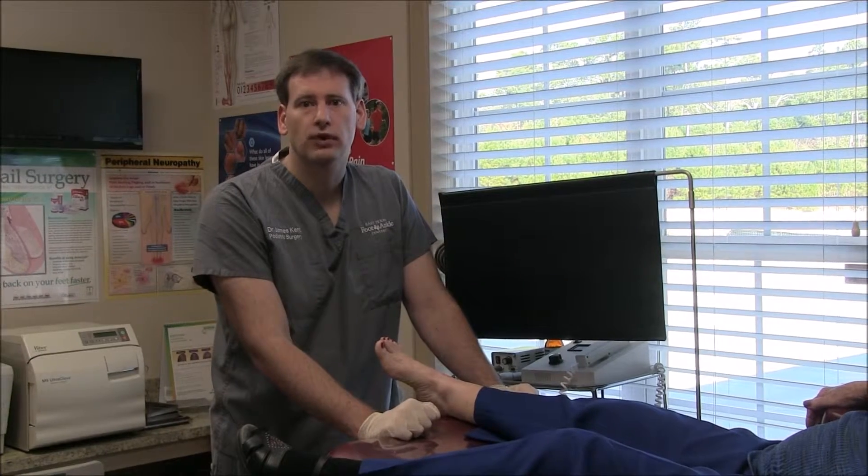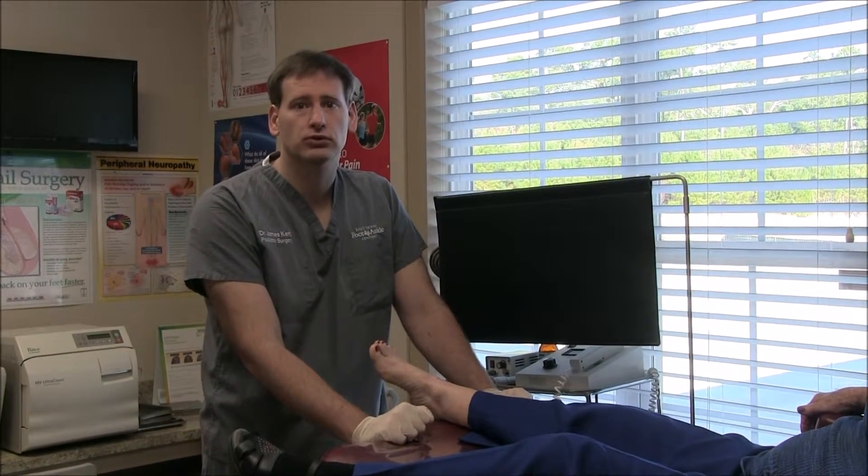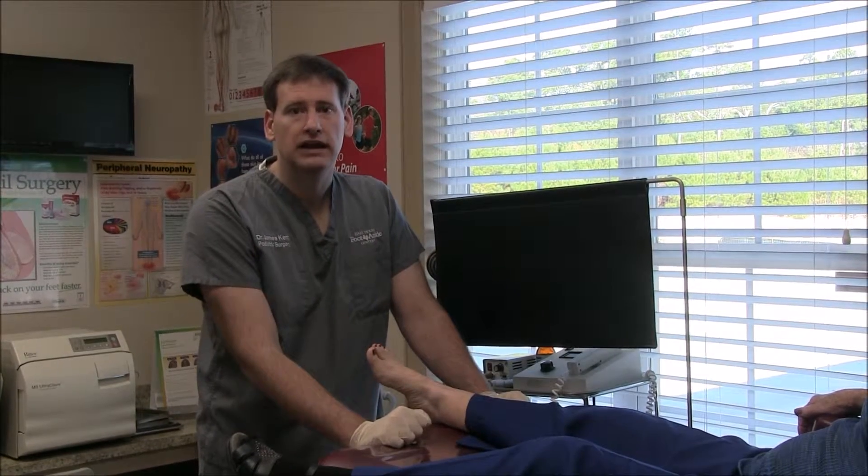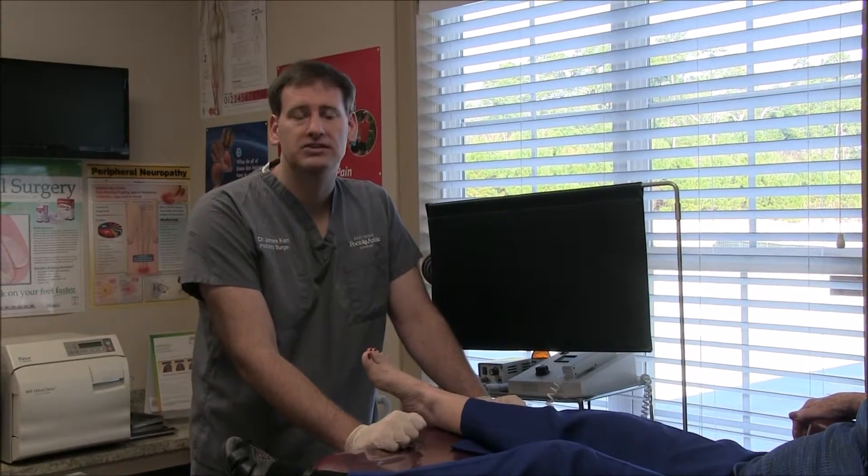That could be a sign of peripheral neuropathy. Now there are many causes of peripheral neuropathy. By far the most common is diabetic neuropathy. The next most common is what we call idiopathic neuropathy, and that means that we really don't understand what's going on with the neuropathy.